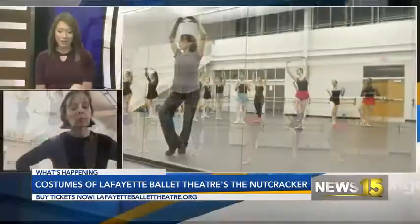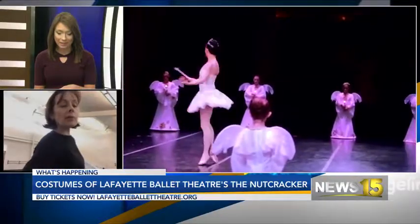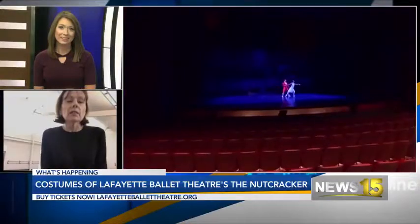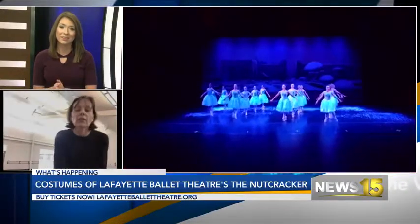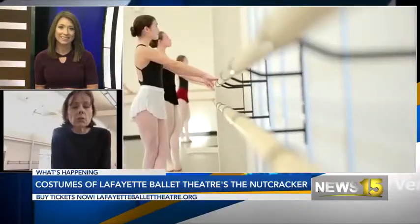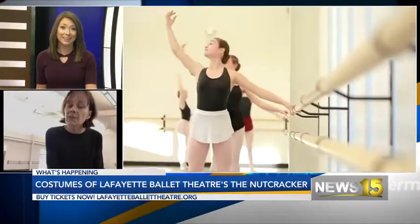And so you have one of the costumes to show off. Yes, I brought a couple of my favorites. First of all, it's the marzipan variation. There are four dancers in the marzipan variation. Each tutu runs about $5,000. Wow, that's an expensive variation right there.